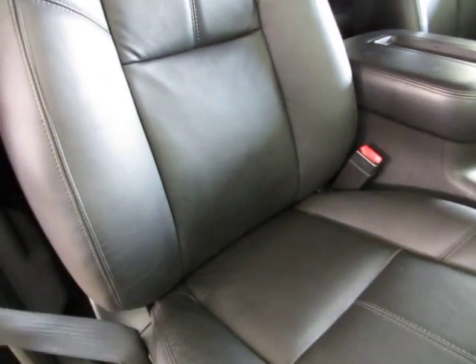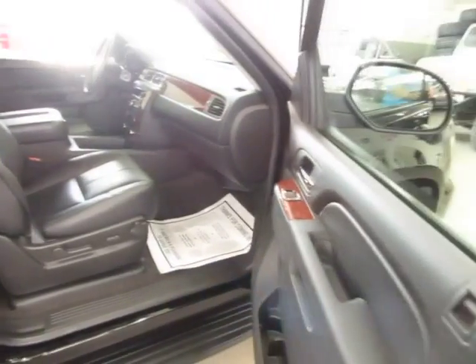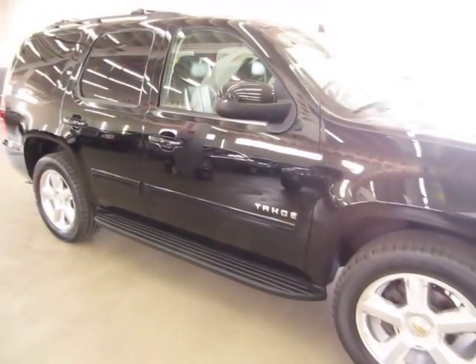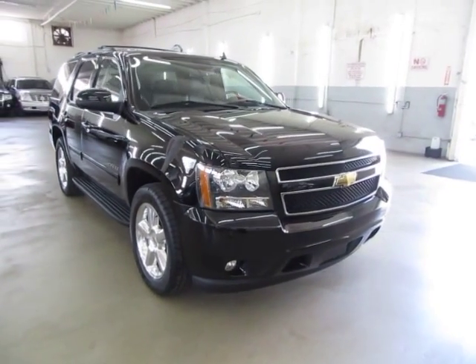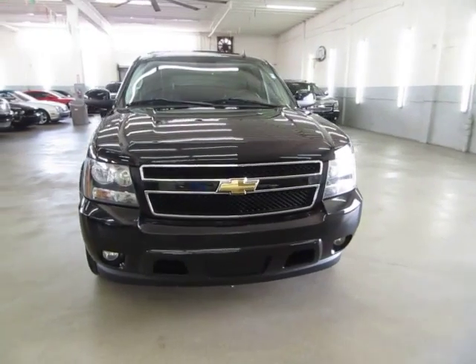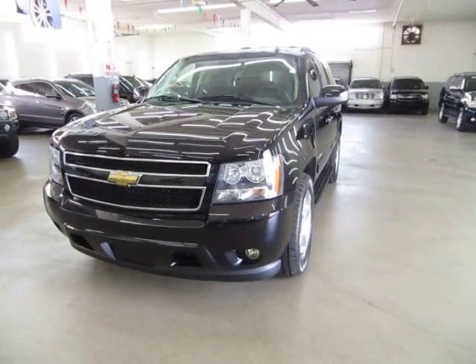Before we conclude, I want to talk briefly about financing. If you require financing, we have excellent rates for good credit, special financing for not-so-great credit, and programs for really rough credit. If you're concerned about financing, live a long distance away, or simply want to get pre-approved before coming over, go to vehiclemax.net — on the home page there's a tab that says 'Apply for Credit.' Click it, fill it out completely, click submit, then give us a call so we can retrieve your application and get you pre-approved.